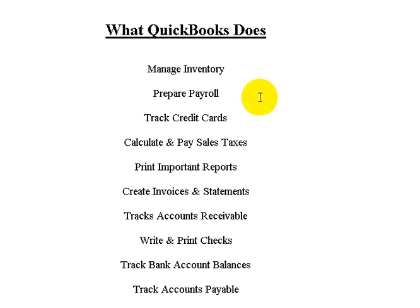We're going to cover each one of these features of QuickBooks in this training series. As important as it is to understand what QuickBooks does, it's also important to understand what it doesn't do, which we cover in the next video.